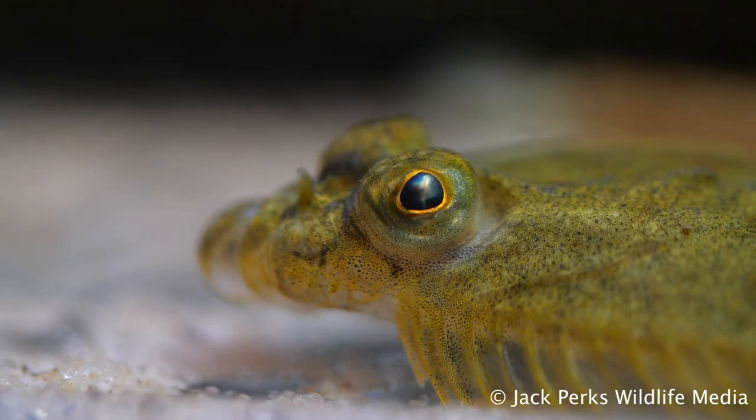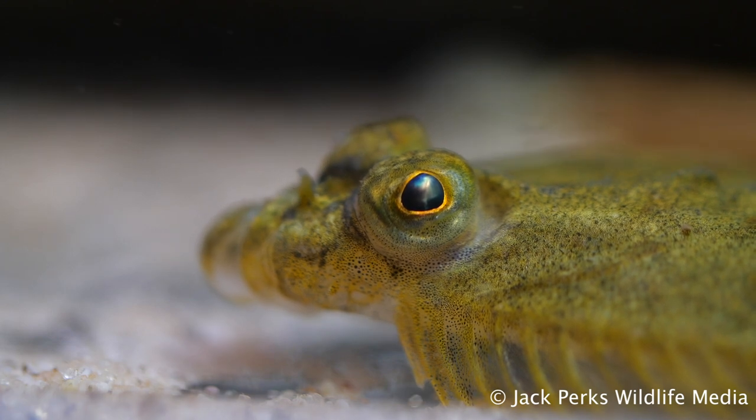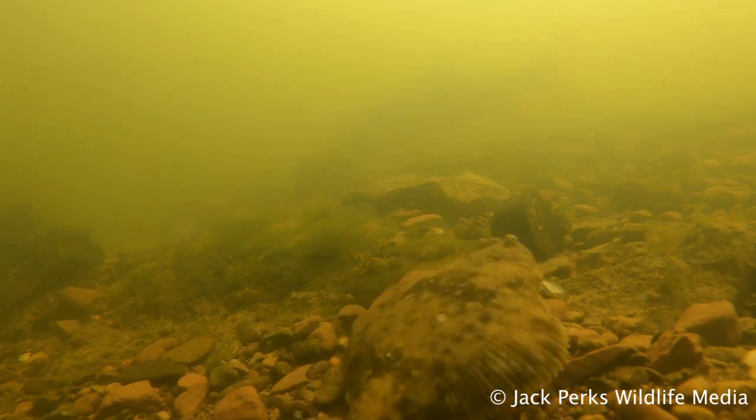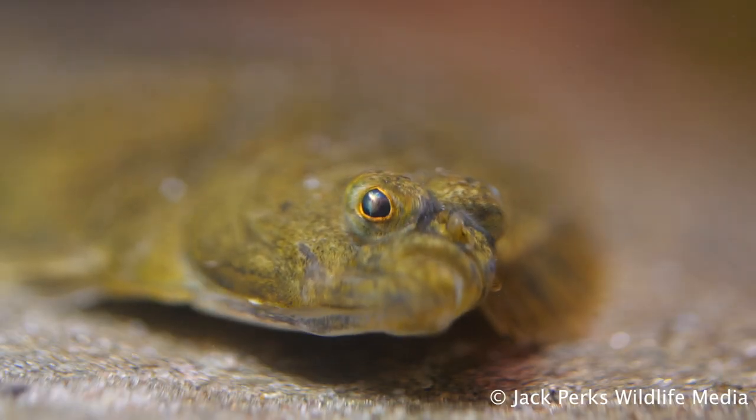They can reach lengths of up to 50 centimetres and six pounds in weight, though this is a big specimen. They're found all over the European coastlines, typically around estuaries.